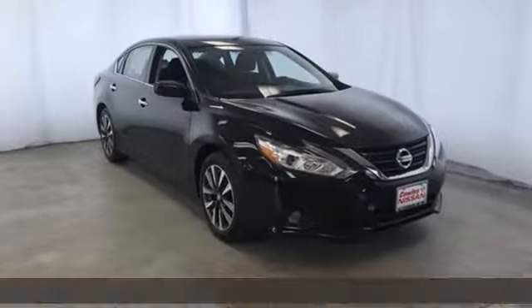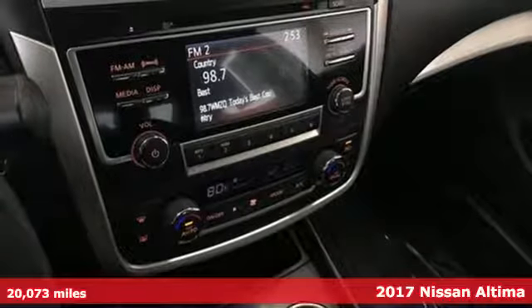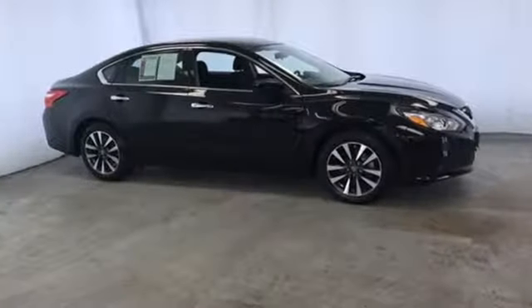It's a 2017 Nissan Altima. Behind the wheel of this spectacular Altima is where innovation pays off. It's where fun meets frugal, thanks to the powerful acceleration and efficient fuel economy of the Xtronic CVT.